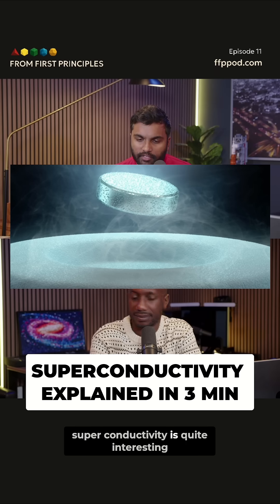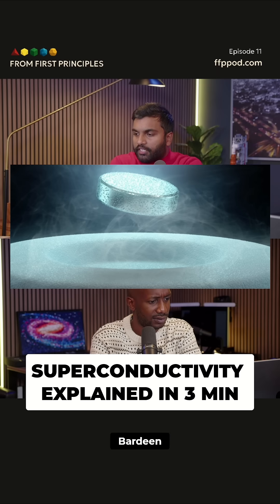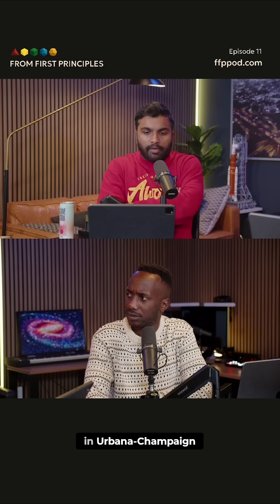The physics behind superconductivity is quite interesting. It was discovered by three people — Bardeen, Cooper, and Schieffer — at the University of Illinois in Urbana-Champaign.